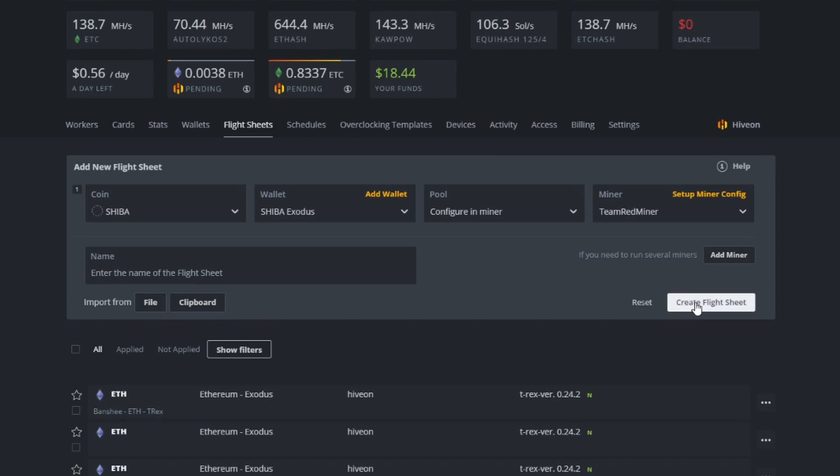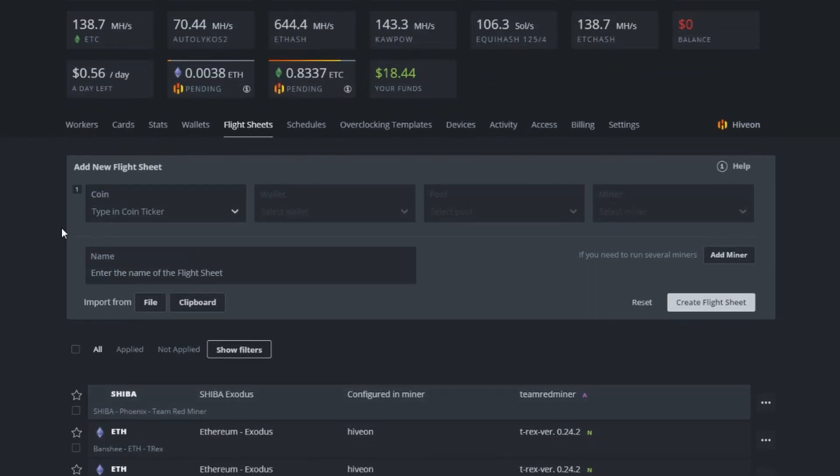Now we're going to create the flight sheet. Name it by coin — Shiba — then the rig name so you know what rig it's meant for — Phoenix — and then the miner. That's just the naming syntax I use; you can put anything you want. Hit Create Flight Sheet.